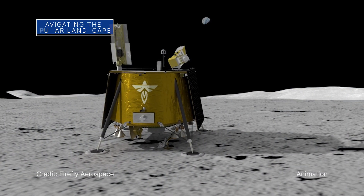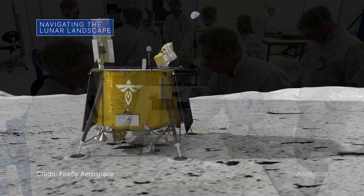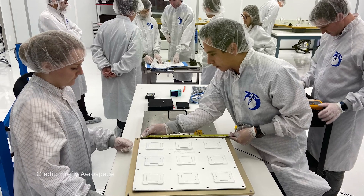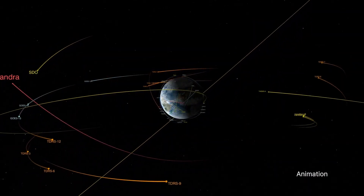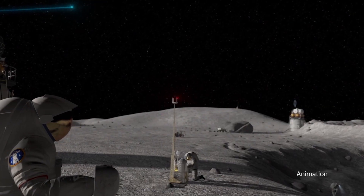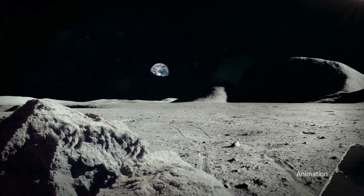In 2024, a Firefly Aerospace lunar lander will deliver a payload to the Moon called the Lunar GNSS Receiver Experiment. The payload is expected to receive signals from two satellite constellations orbiting Earth and obtain the first-ever Global Navigation Satellite Systems fix on the lunar surface.